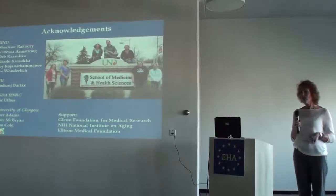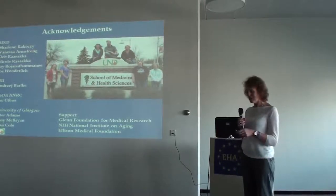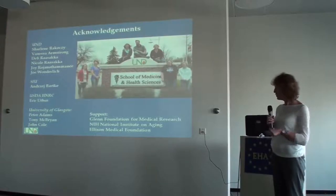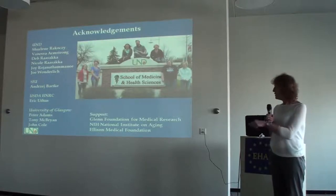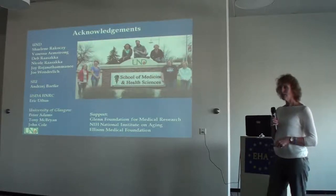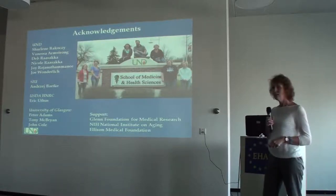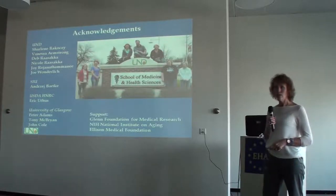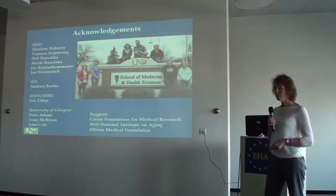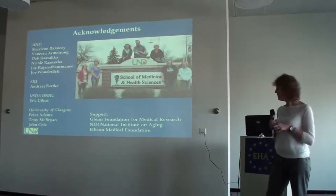I want to thank the people in my laboratory for all the hard work they do, specifically Charlene Ricosi, the technician who has been with me for 15 years. Andrzej Bartke gave me the animals when I left as a postdoc. Eric Euthis at our USDA Human Nutrition Center got us started with the methionine work. And a current collaboration with Peter Adams at the University of Glasgow is helping us with DNA methylation work.